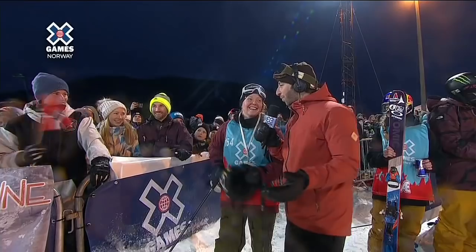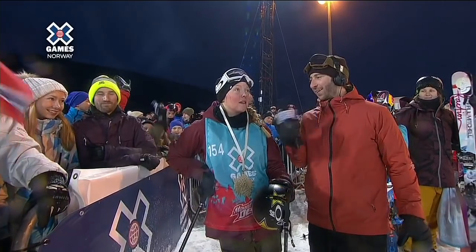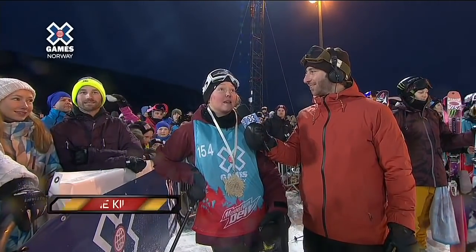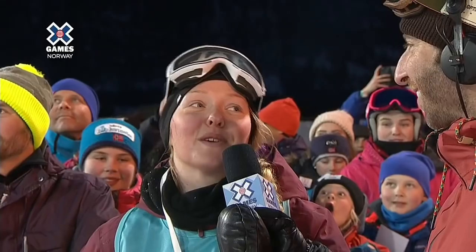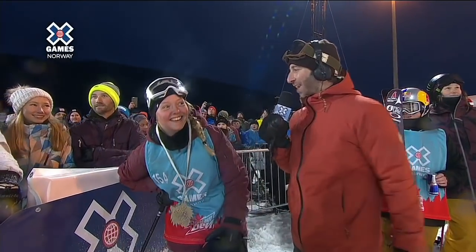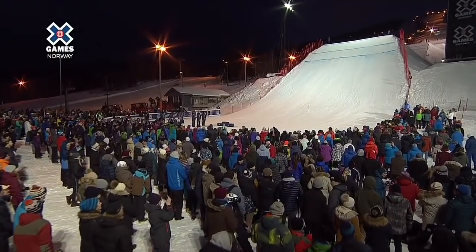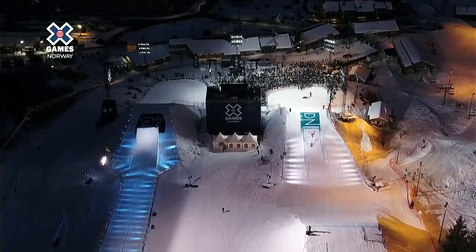How did you handle the pressure at the top, knowing all those high scores put you down lower on the podium? I knew I would get second place anyway, but I really wanted the gold here in Norway. Just skiing and having fun, and then I just landed — so I'm so stoked! What do you have to say to all your friends, family, and fans out here tonight? I want to thank them so much. Earlier today I couldn't talk to them, so now I'm gonna party with them on Saturday!